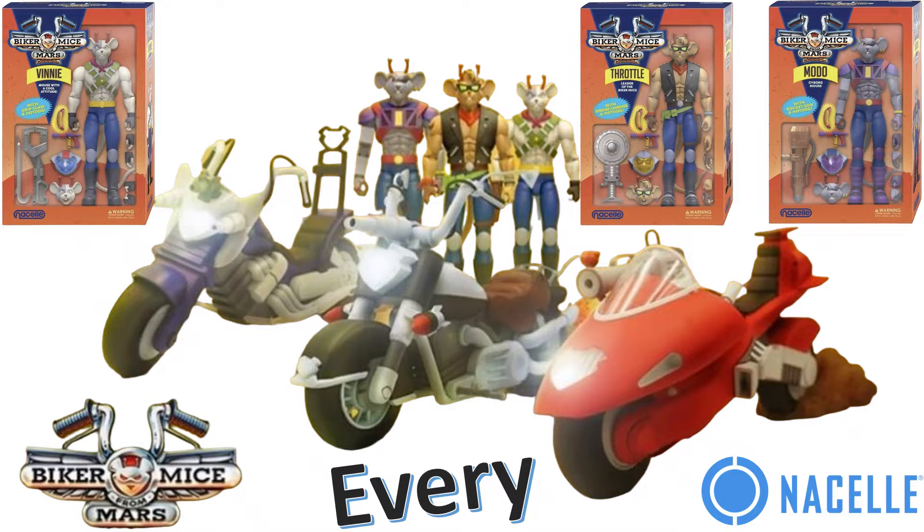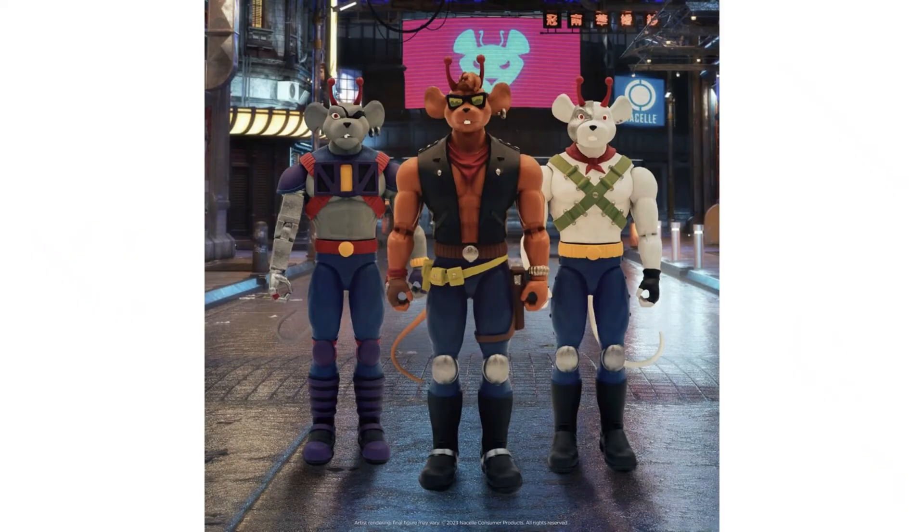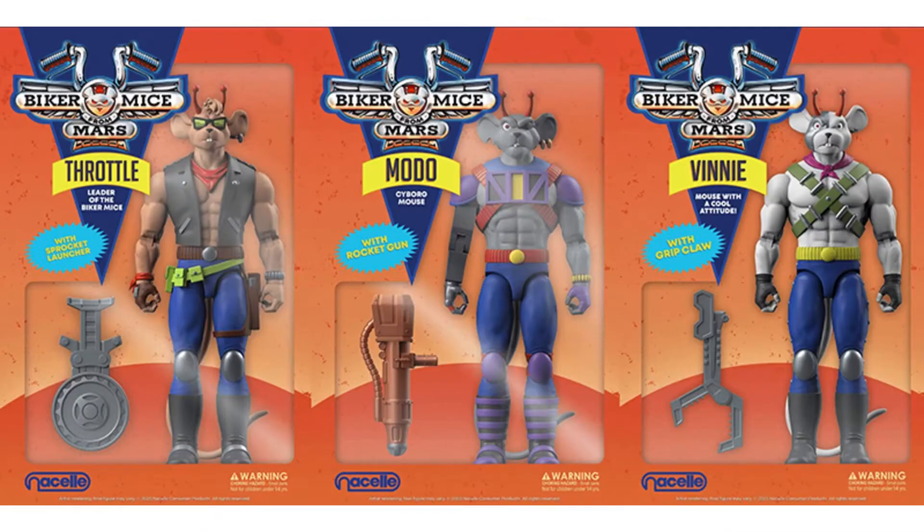What's up you guys, this is ZachDan with another Every Nacelle video. This time we're talking about Biker Mice from Mars and Nacelle. So here we go — 7-inch scale figures for Biker Mice from Mars, and Nacelle is putting them out. You can see them here. It's the first set of three: Throttle, Modo, and Vinny.